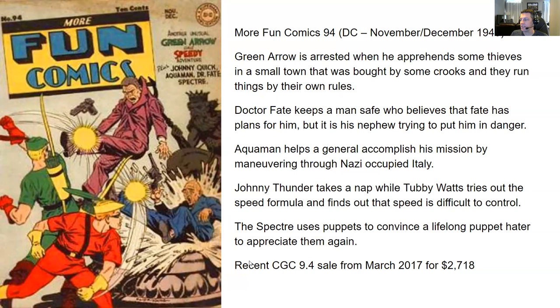You have a recent CGC 9.4 sale from March 2017 for $2,718. A 9.4 — that's impressive.